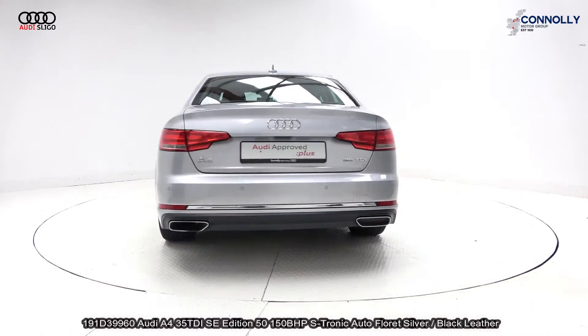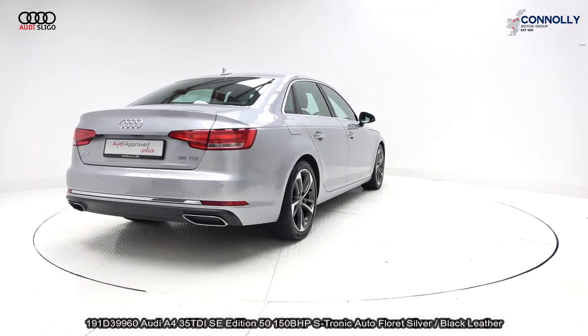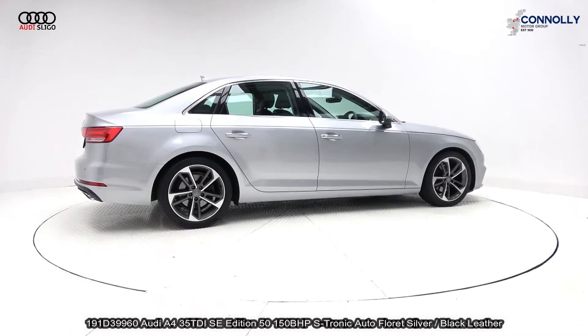Vehicle comes with a very comprehensive Audi approved plus warranty, a simple PCP finance option, and is available for free nationwide delivery.